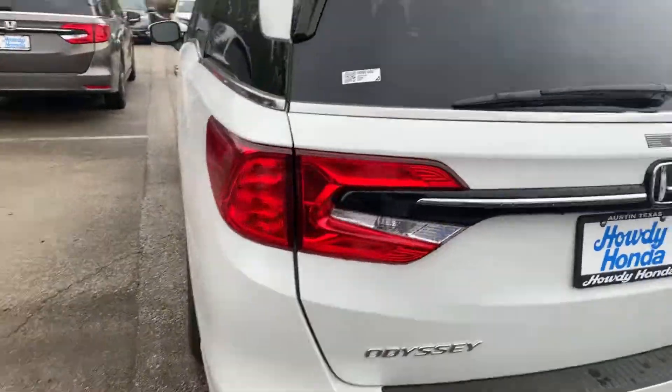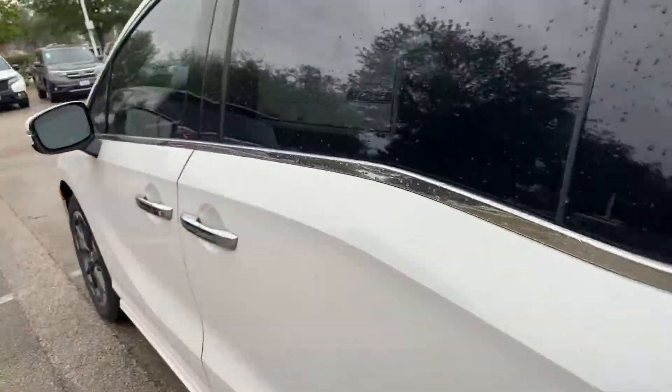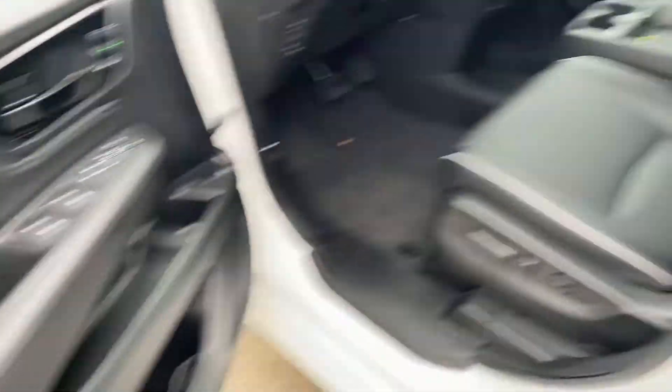Sensors right there. It's got the liftgate, it's got remote start, it's got everything. I mean, it's the most loaded you can get.